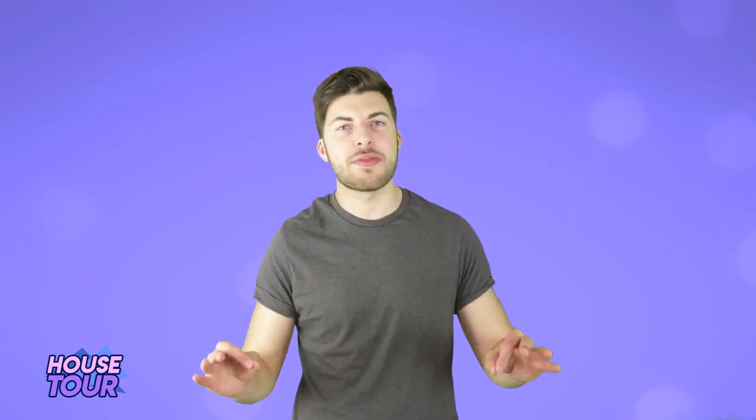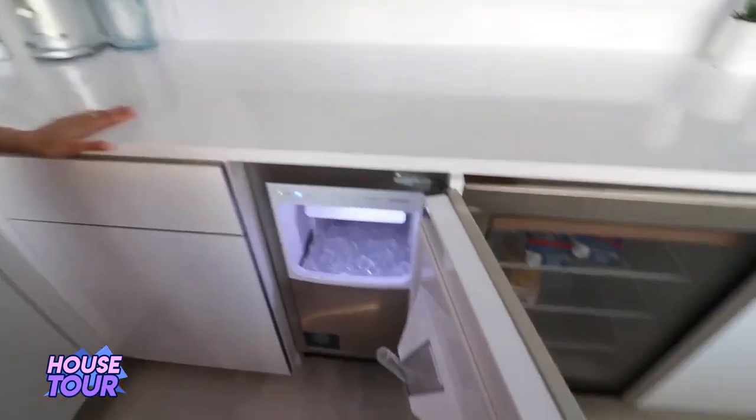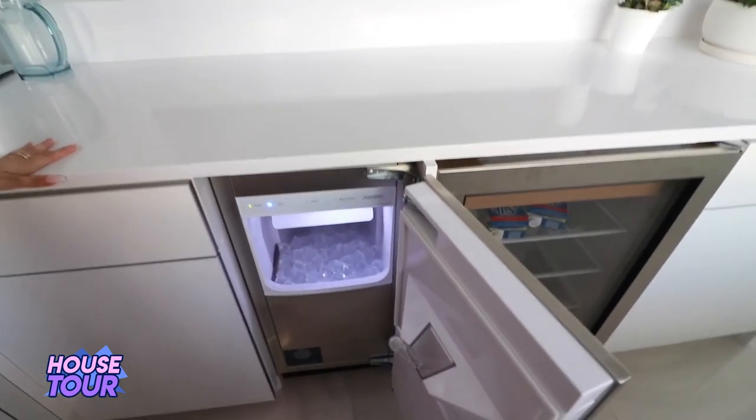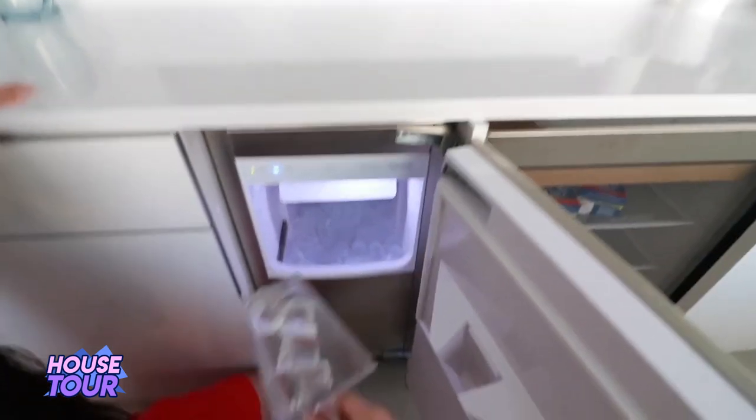At number 4 we have the ice maker. That is an impressive thing to have in your house. Who doesn't love an ice cold drink on a warm summer's day? And to have ice constantly being made — now that is what you call convenience. You can even cool down your drink that's been sitting on the table for quite some time.